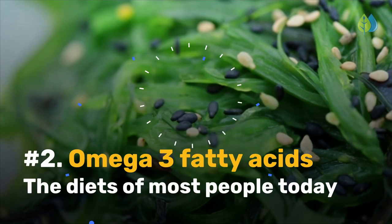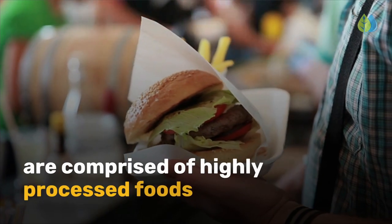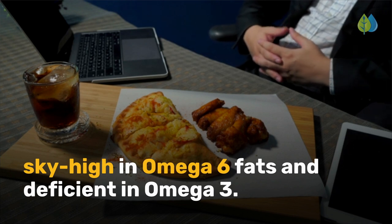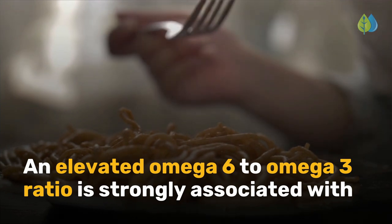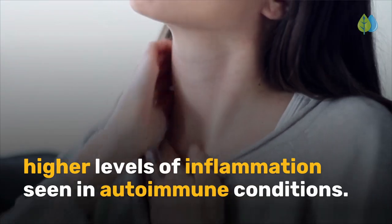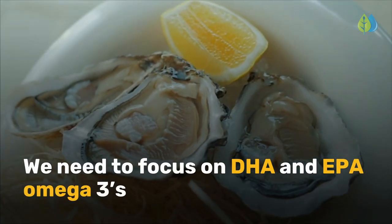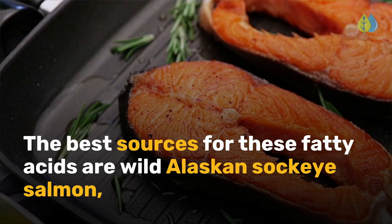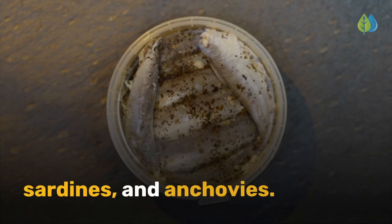Number 2 is omega-3 fatty acids. The diets of most people today are comprised of highly processed foods, sky-high in omega-6 fats, and deficient in omega-3. An elevated omega-6 to omega-3 ratio is strongly associated with higher levels of inflammation seen in autoimmune conditions. We need to focus on DHA and EPA omega-3s because they can help a lot with autoimmunity. The best sources for these fatty acids are wild Alaskan sockeye salmon, sardines, and anchovies.